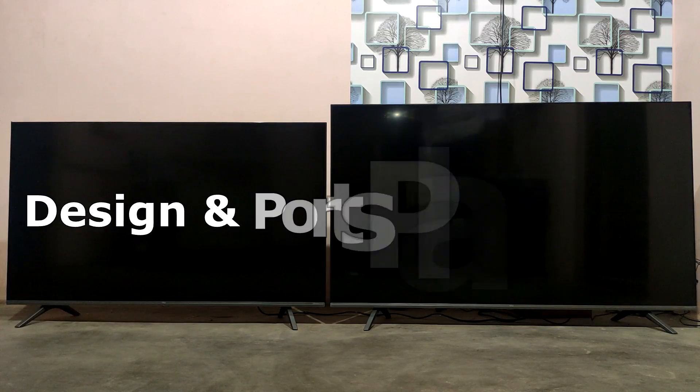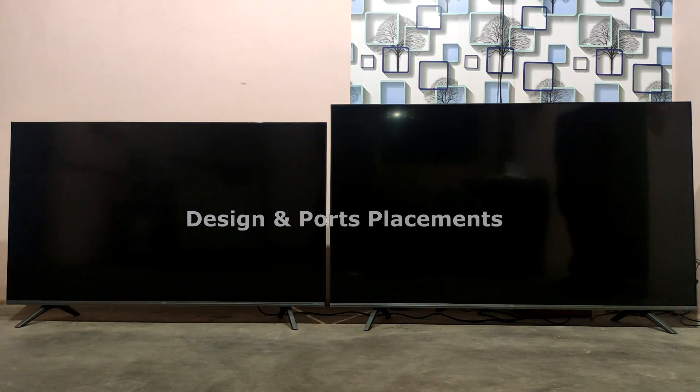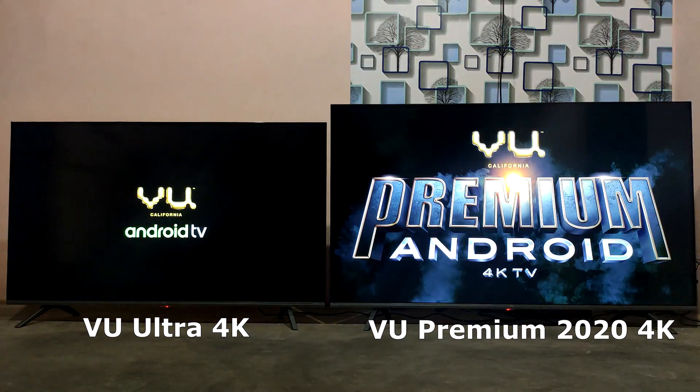There are many different features between the two TVs — the design and port placement. In this video, we use the VU TV Premium and the VU Ultra TV.